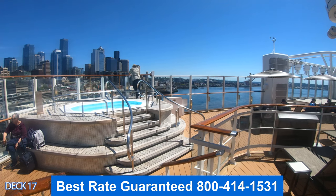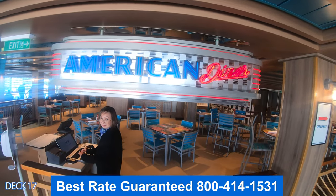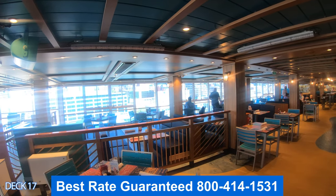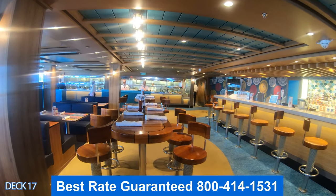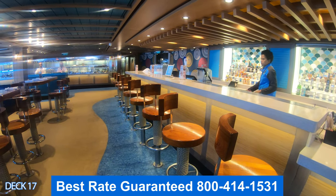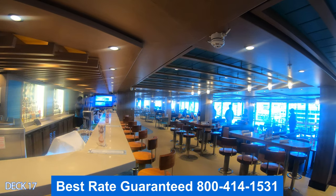Right before you get to Spice H2O, you're going to go right by the American Diner. I really like the memorabilia here — on the tables you're going to find license plates, and really cool pictures all throughout the place. There's a nice bar over here that has stools, so it's a convenient spot to grab a drink.